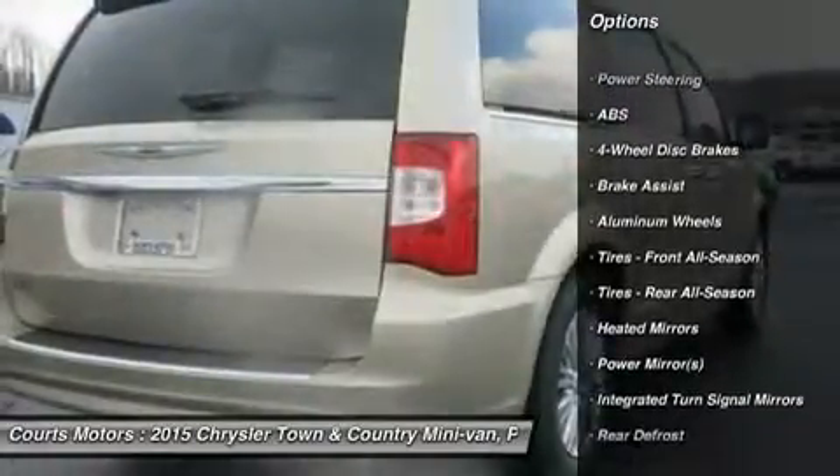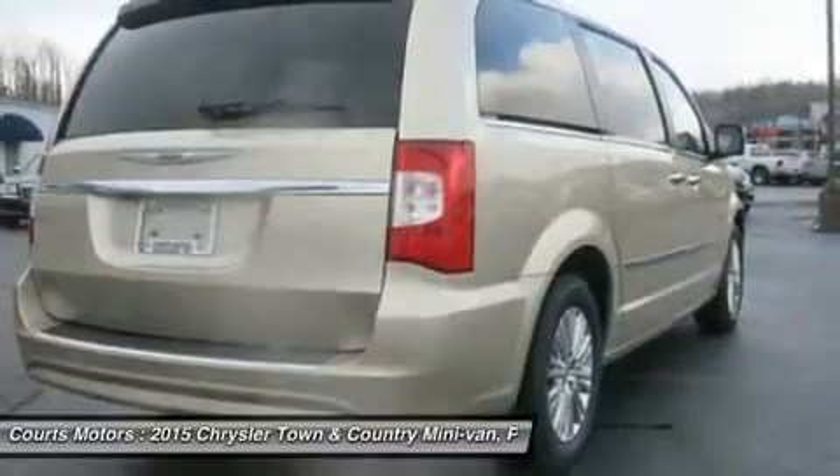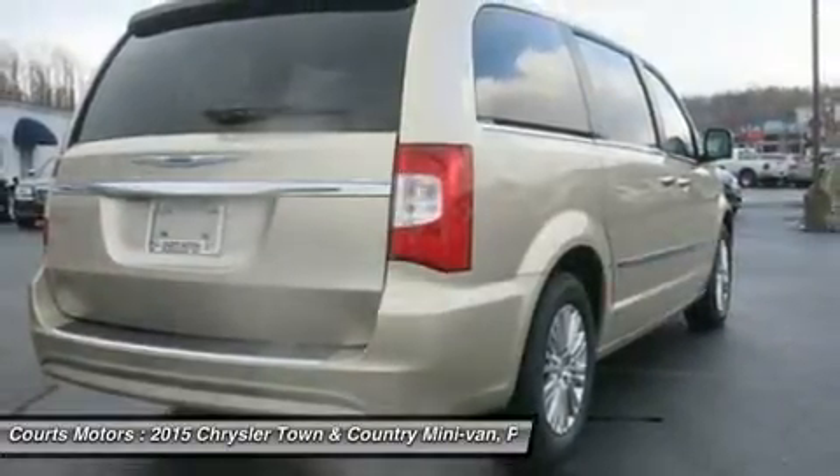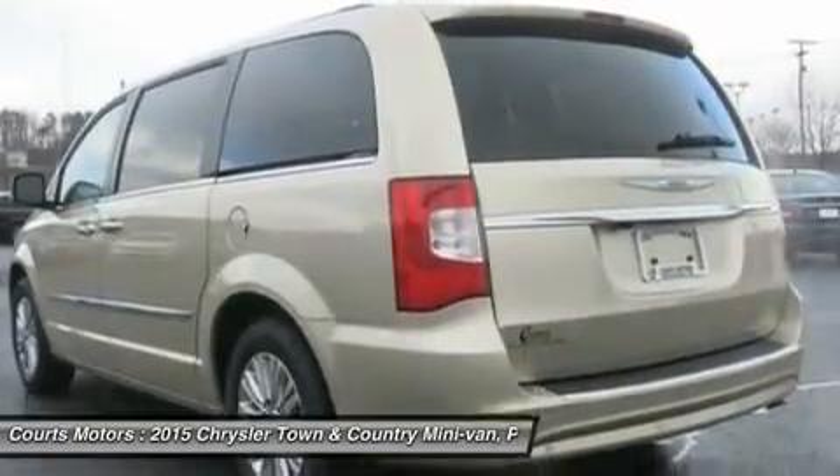Seats are a big deal in a minivan — the Stow-and-Go seats are popular with families. The 2nd and 3rd row seats fold into floor bins individually, so you can go from 7 seats to 2, or any combination in between.